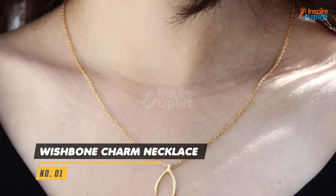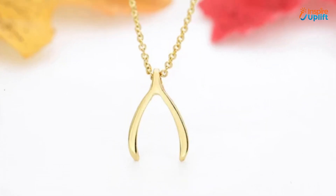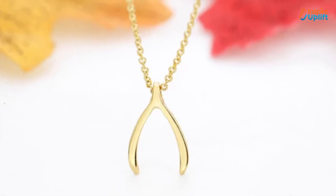At number 1 we have a wishbone charm necklace. The wishbone pendant is made of copper, which is sanded and polished exquisitely. Make your mom wear this necklace's lucky charm and help her move around with confidence.